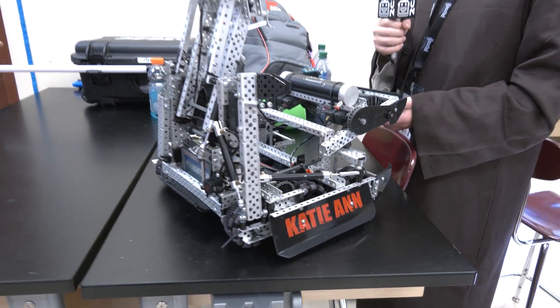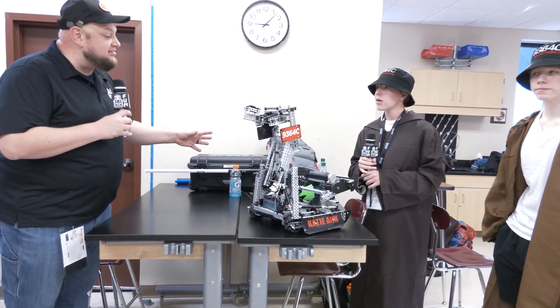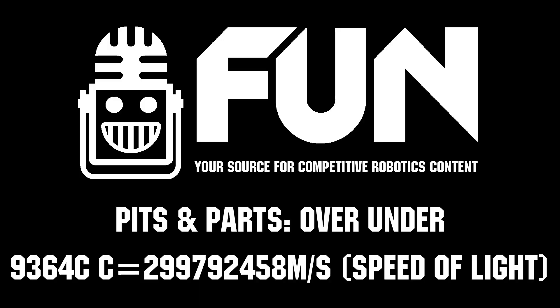Speed of Light looking absolutely phenomenal here at Haunted. We wish you the best of luck in this event and can't wait to see what you bring for the rest of the season. Thanks for telling us more about your robot. Thank you.